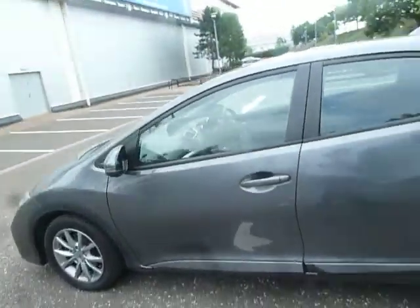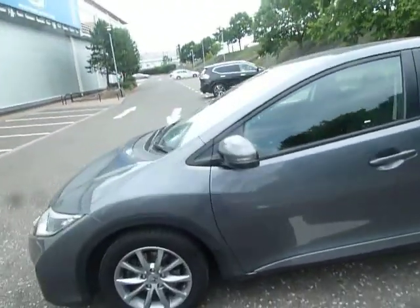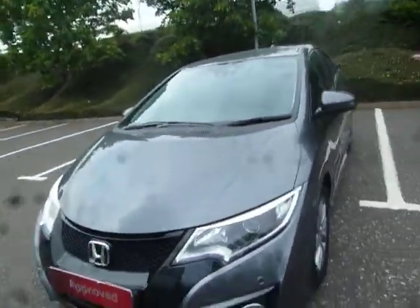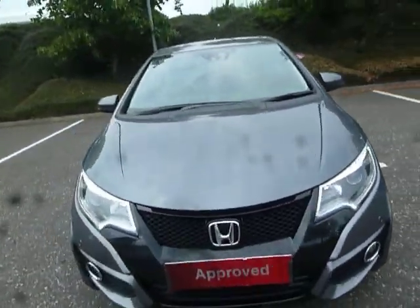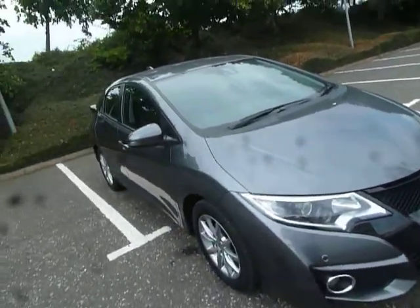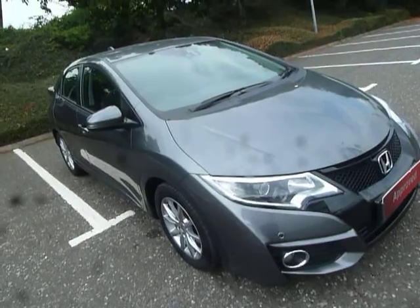As you can see this car is in absolutely fab condition. It is a 1.6 diesel and is also manual, but because it's a 1.6 diesel and because it's a Honda, it is free to tax. That's right — you just log on to the DVLA, put the reg in, and you don't have to pay a thing.